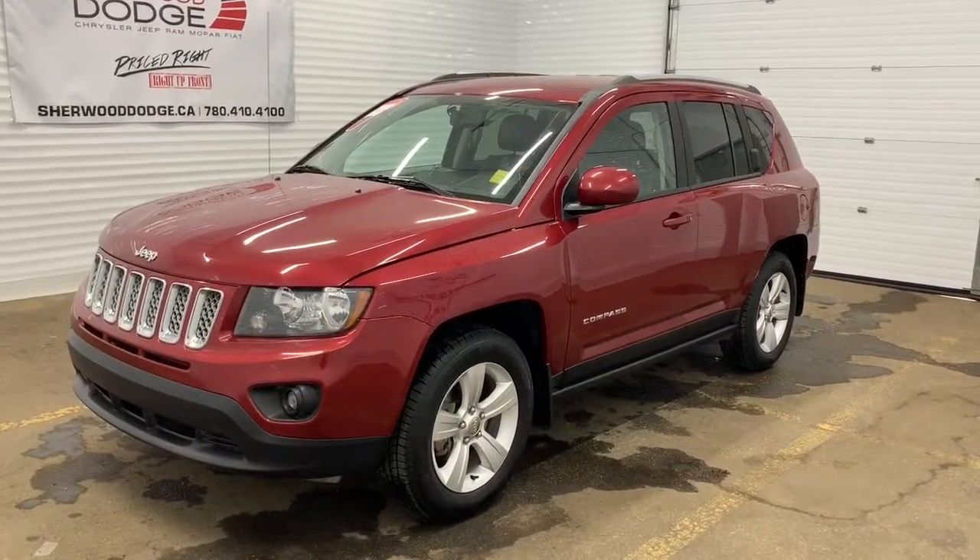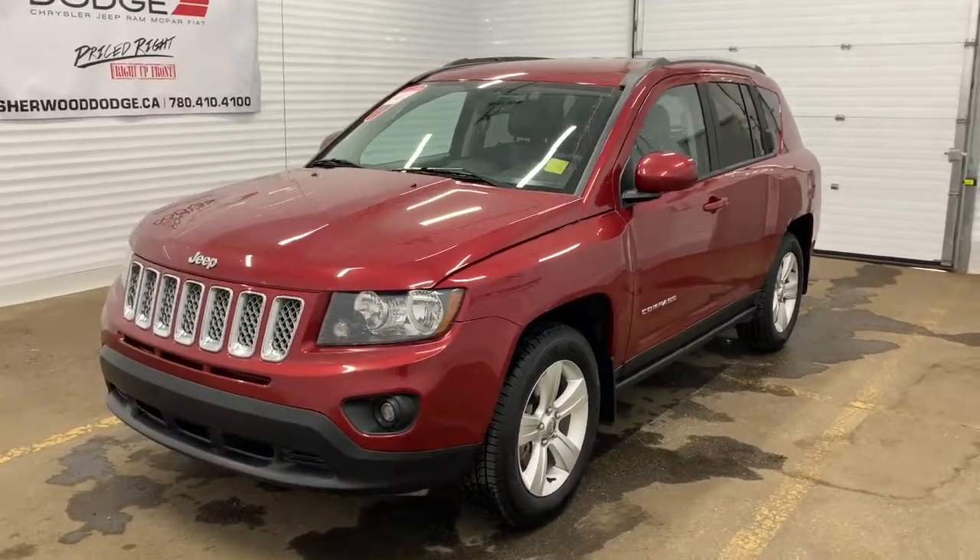Hi, this is Morgan from Sherwood Dodge, and I'm going to show you this Jeep Compass. Here is the 2015 Jeep Compass Sport in deep cherry red pearl.